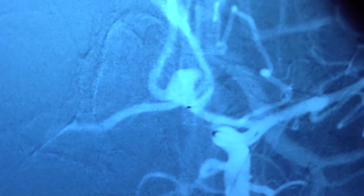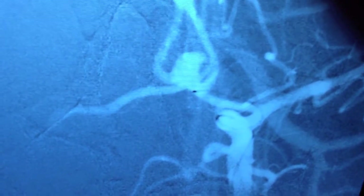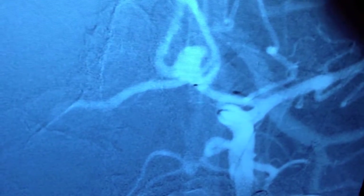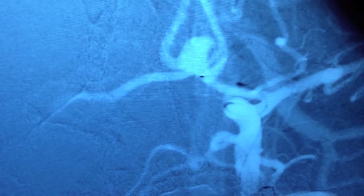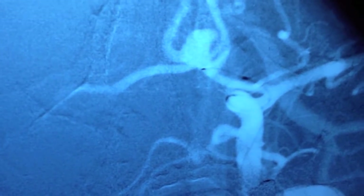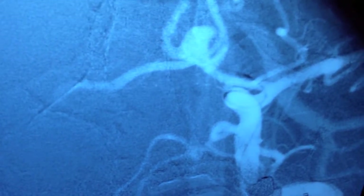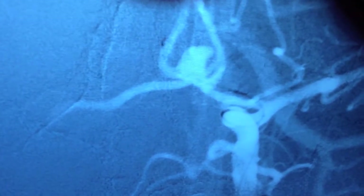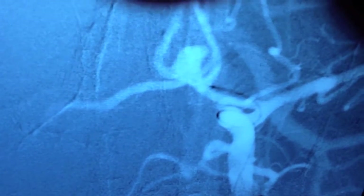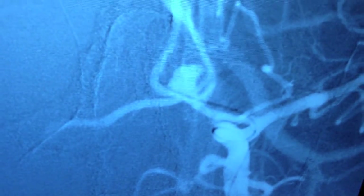This wire will be passed across the neck of the aneurysm into the contralateral right anterior cerebral artery A2 segment. Here is a wire with a catheter over it being gently advanced from the left anterior cerebral artery A1 segment into the right anterior cerebral artery A2 segment. The wire has crossed and the catheter is now advanced across.